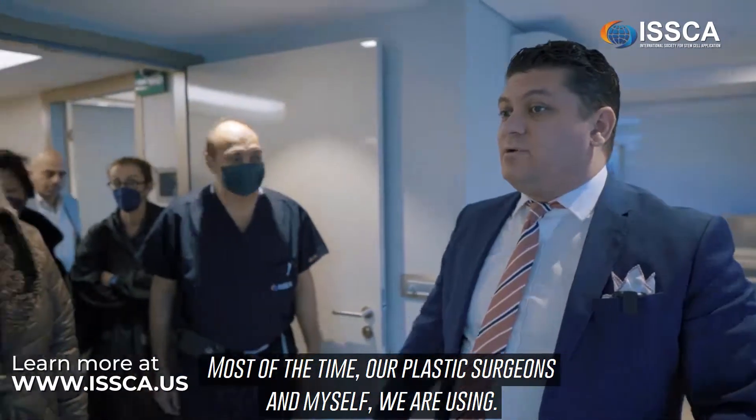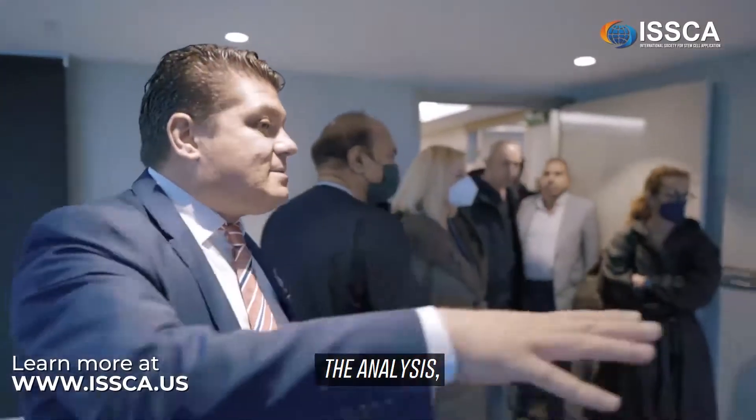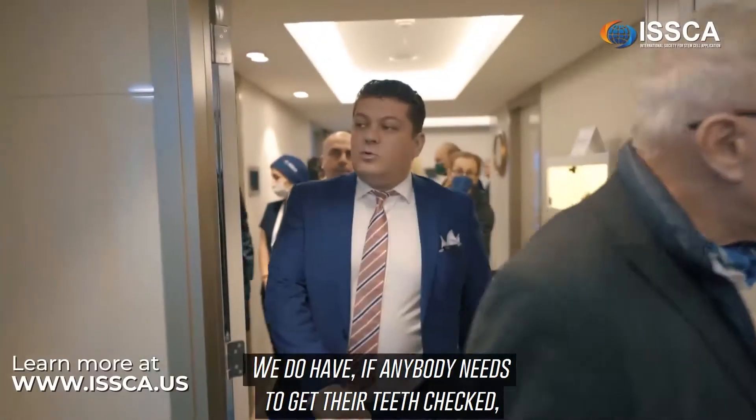Here is another room where our plastic surgeons and myself spend most of our time. We have the 3D vector machine here for taking pictures and analysis, and we'll be showing you some of the cases. There's also a TV here.